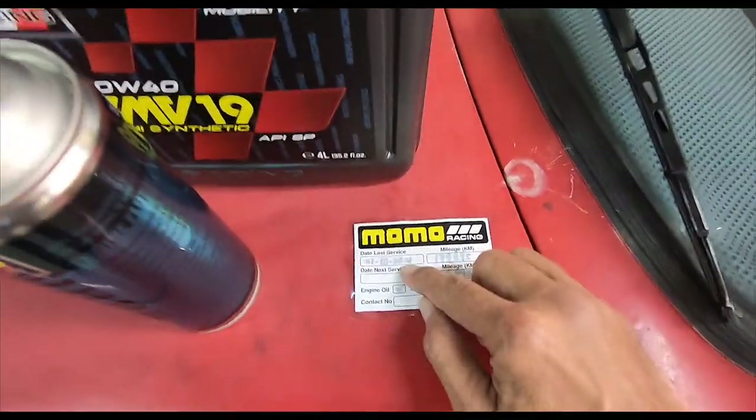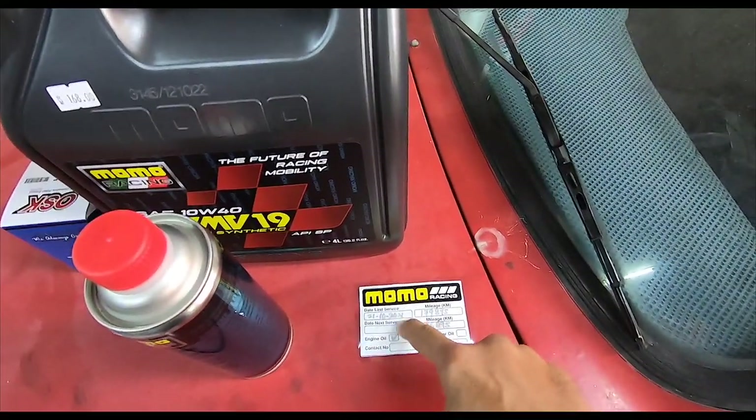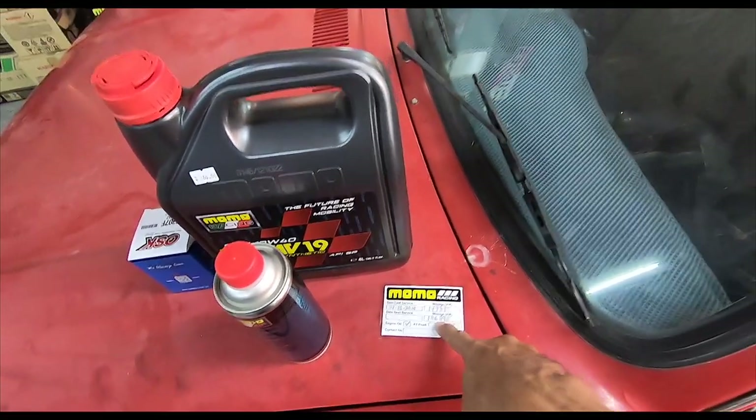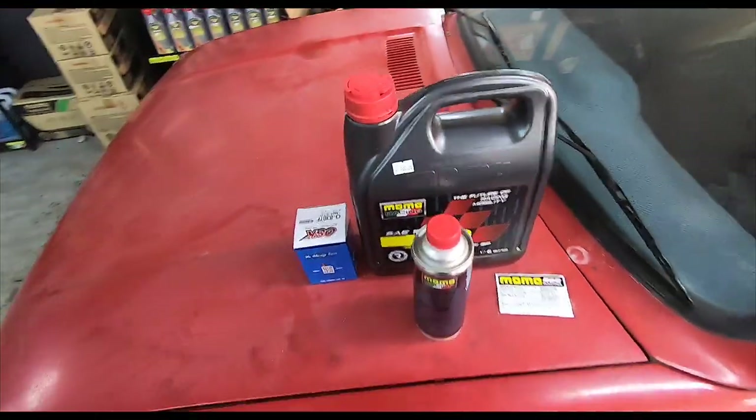I would reckon the Wajah is overdue for a service actually — it's been about a year. I'm not sure if we did one before this and I didn't get a new sticker. But the mileage is about 186,000 already, and it's about time.